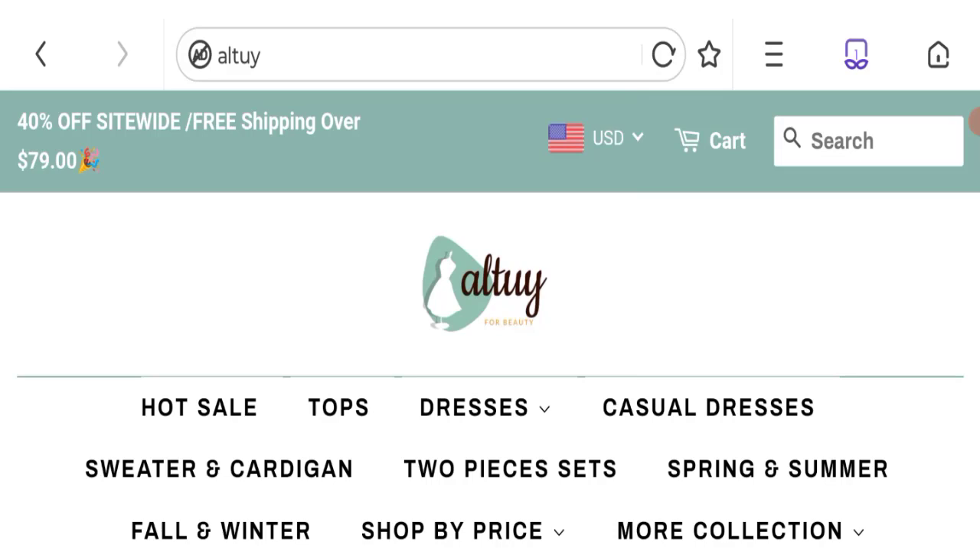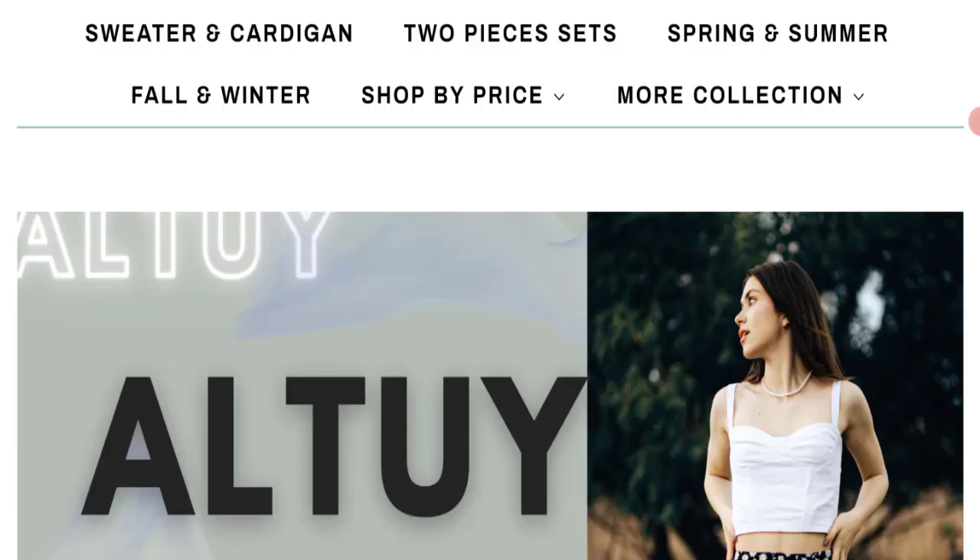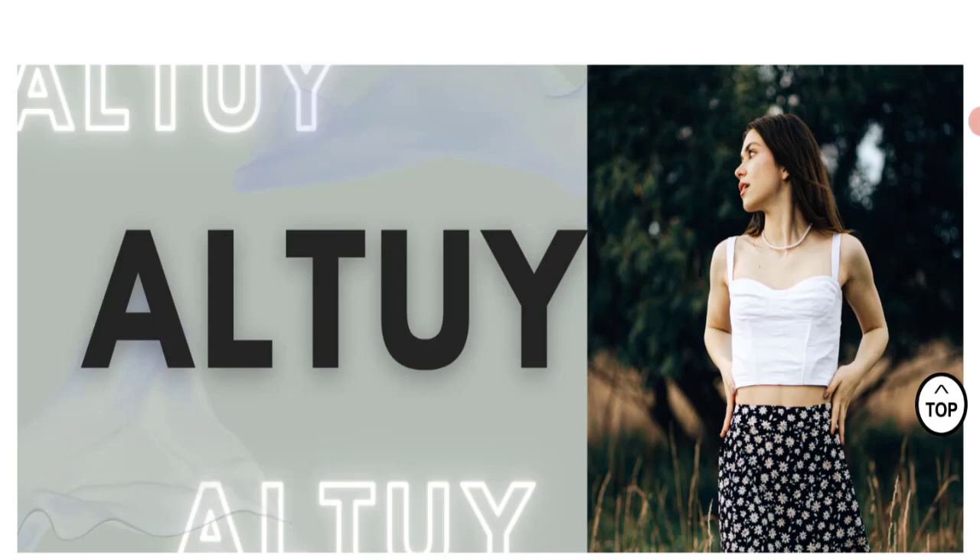Hello friends, welcome to the new video on this channel. Today we are going to discuss the topic All Toy Reviews. In this video you will get to know all the legit message checkpoints of this website. Let's discuss all the details so that you can decide whether this site is legit or a scam.